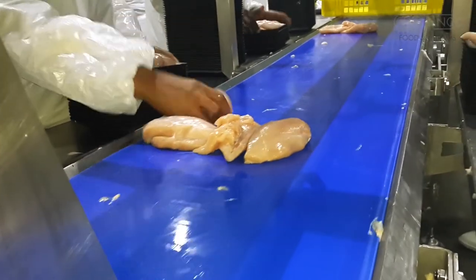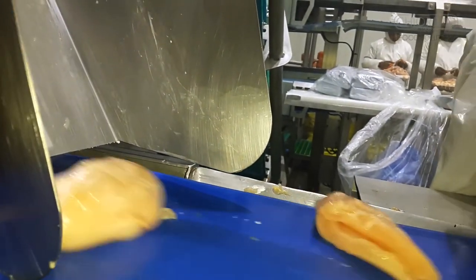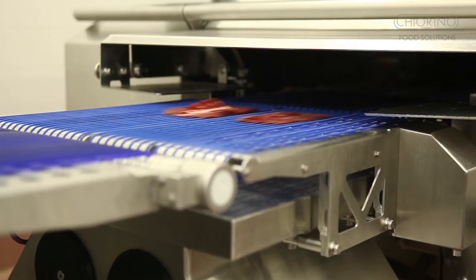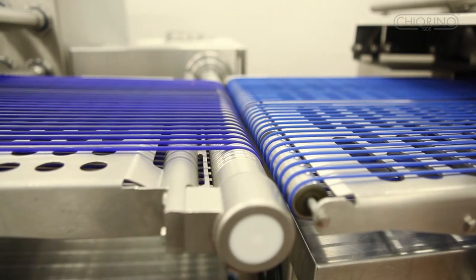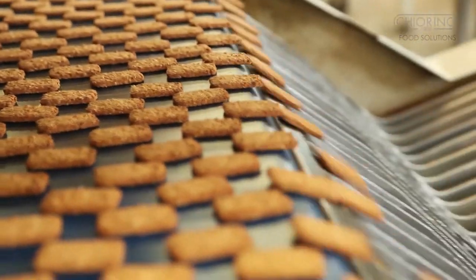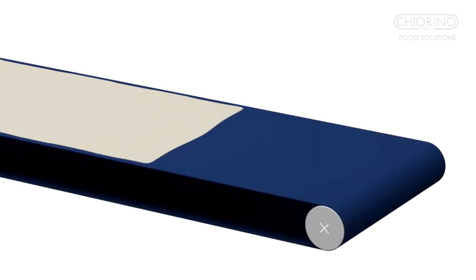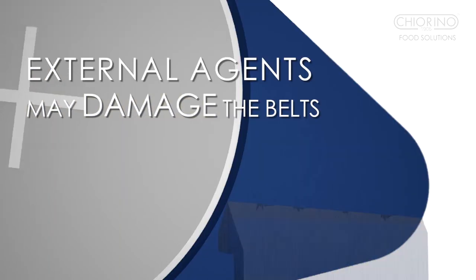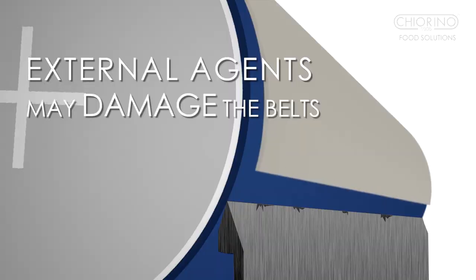Kia Reno Dett is a full range of food-grade metal detectable belts. During food production processes, despite their excellent resistance to cuts, abrasion and impacts, external agents may ultimately damage the belts. This means small debris of the belt may end up in the food products.